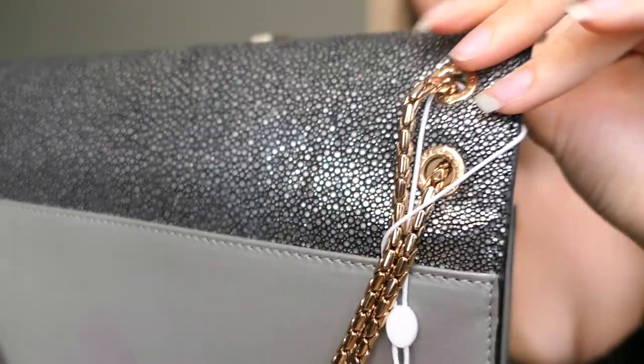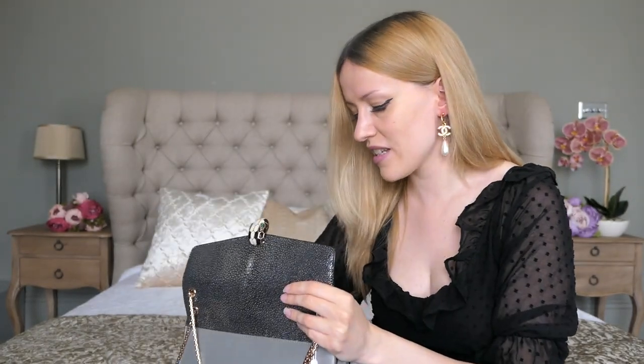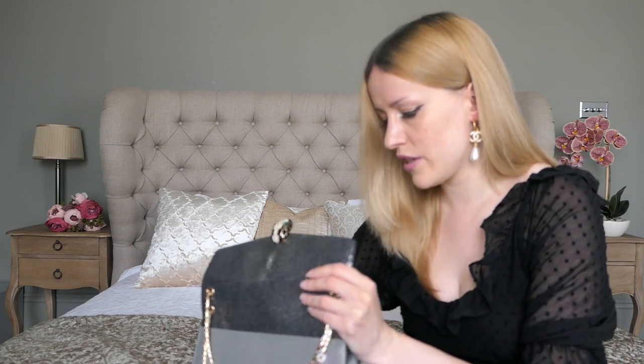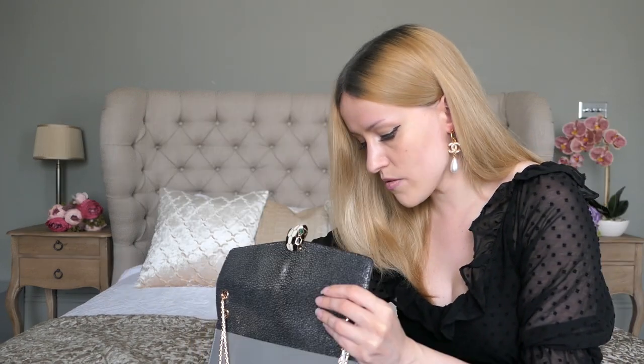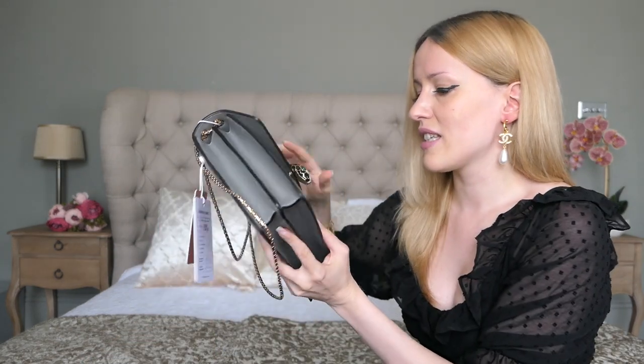I would always advise checking for cracking if you get an exotic bag. Okay, so here we have the raincoat, which is pretty cool, and the bag still comes with everything — this is the little Bulgari mirror, which is always a really nice addition, so you always have a mirror with you. It even comes with all the paperwork, which is pretty cool.